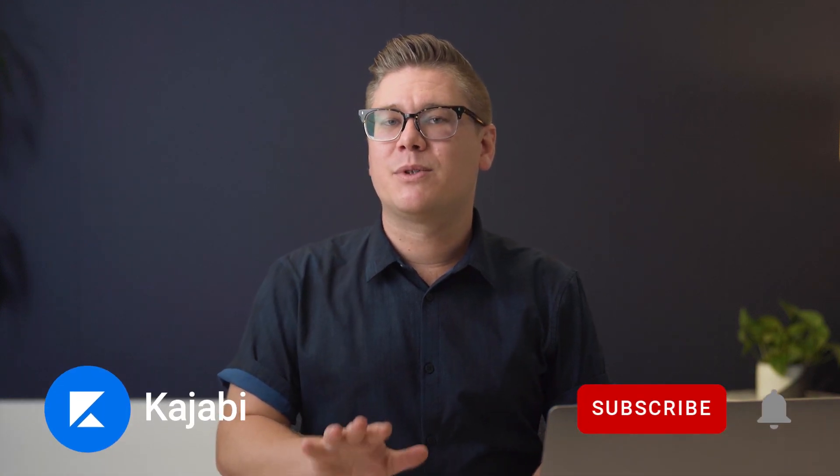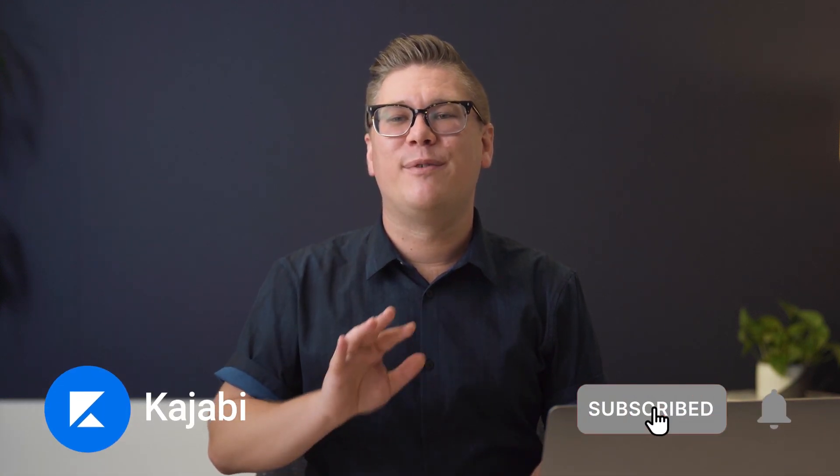Before I get started, be sure to subscribe to the Kajabi channel. We have a lot of great videos on how you can build a thriving online business. And if you're on YouTube, click the alert button and get updates on when the new videos drop.